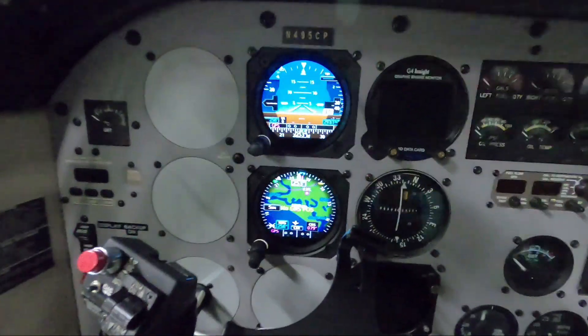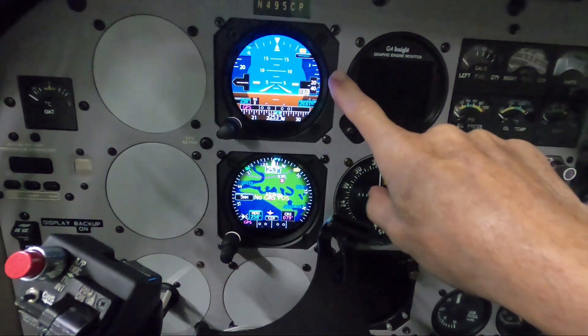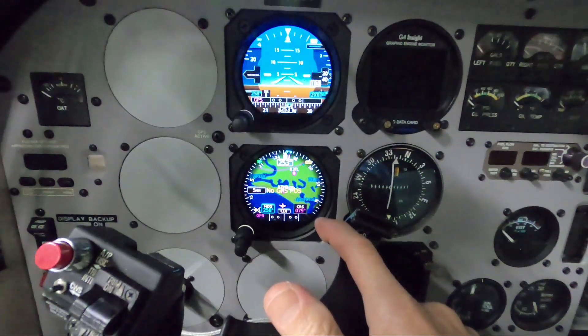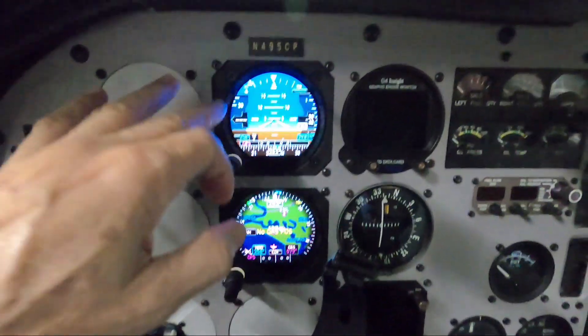On this night flight, I basically took off and as I'm taking off, the airspeed indicator fails. These are on my Duo GI 275s, which I will show you right now. These are my recently installed Duo GI 275s. The top unit is ADI, AHARS, and Autopilot unit, which drives my KFC-150. The bottom unit is a standby ADI unit plus MFD, so it can also display an ADI in case the top unit fails.